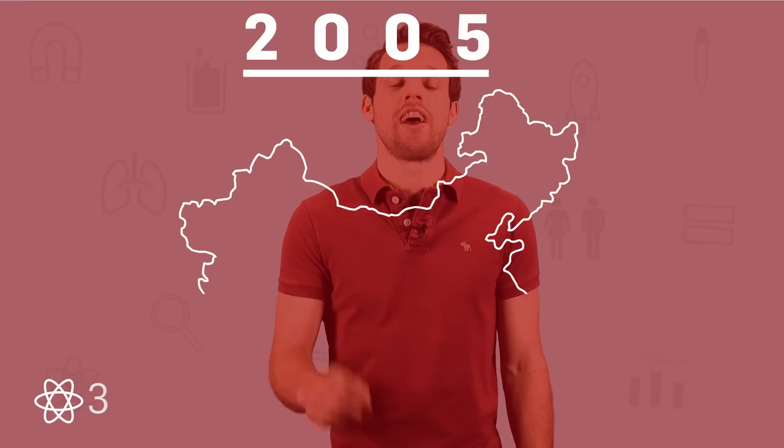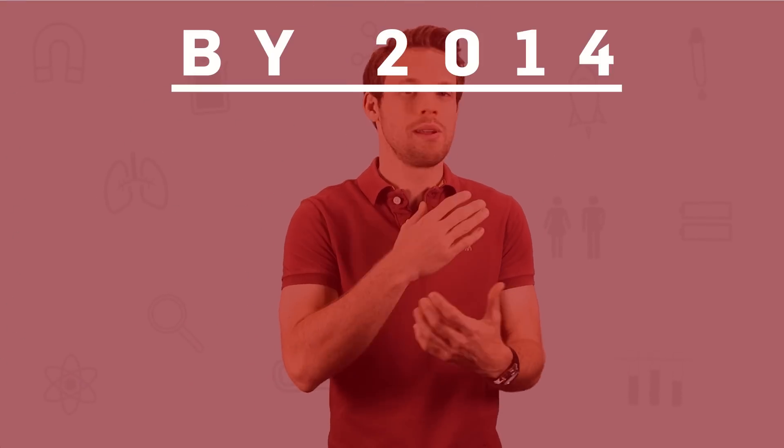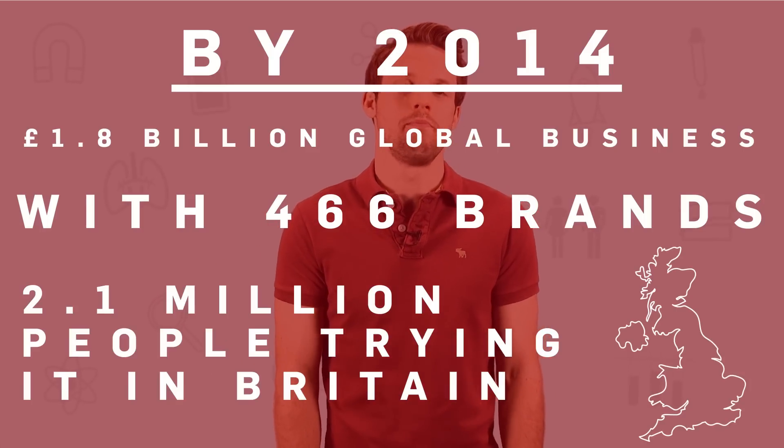In 2003, a man called Hon Lik patented the e-cigarette. His father had died of lung cancer and Hon was trying to quit his 30-year habit. He wanted a device that would feel more like smoking than the nicotine patches he hated. In 2005 there was only one manufacturer in China, but by 2014 e-cigarettes had become a £1.8 billion global business with 466 brands and 2.1 million people having tried them across Britain. Hon, sadly, received only a fraction of the money from his patent sale — so consider this a warning, inventors: business can be brutal.